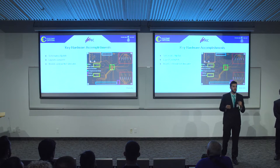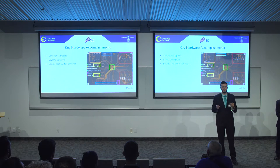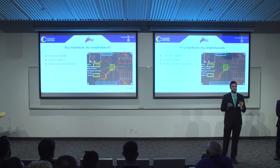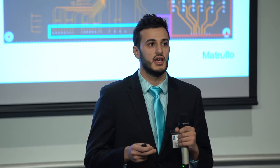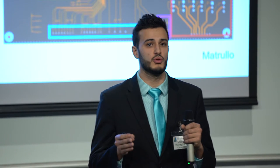For our key hardware accomplishments this semester, we really wanted to focus on laying out both the high voltage equipment board and the local control cabinet board. We are happy to say that we have completed this and have sent these boards out to fabrication. Both boards are roughly eight-layer boards containing three power planes and one ground plane, and they are roughly 14 inches by 8.6 inches.